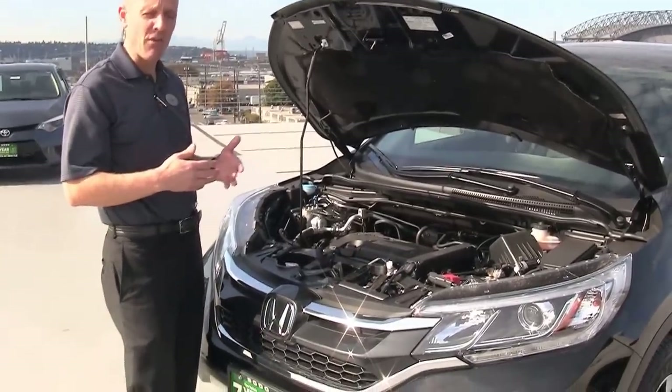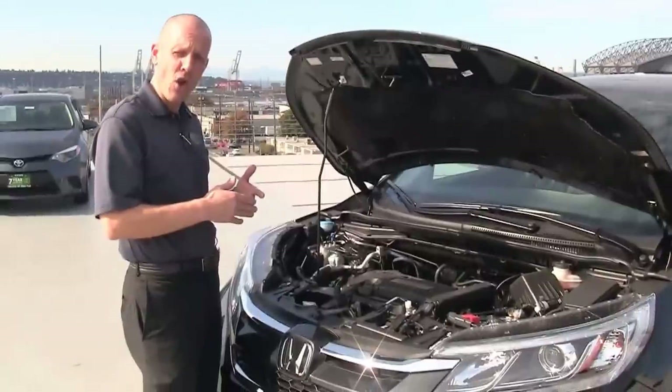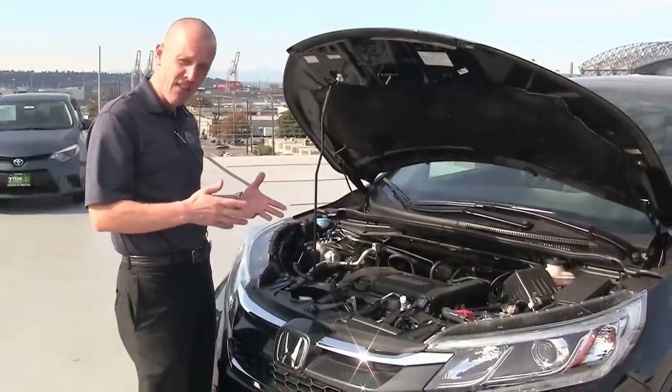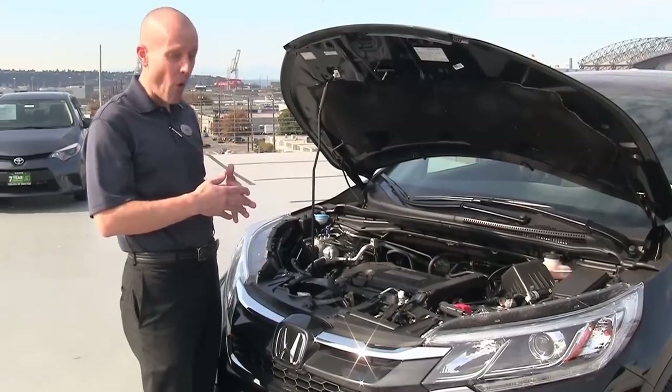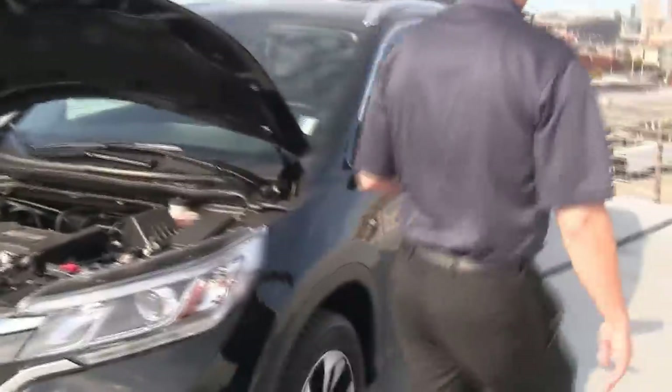You also get better fuel economy in the CR-V — it's really impressive. It gets 33 miles per gallon out on the open road and nearly 30 combined. For something as heavy as this is — almost 3,400 pounds as equipped — that's actually marvelous gas mileage with all-wheel drive.